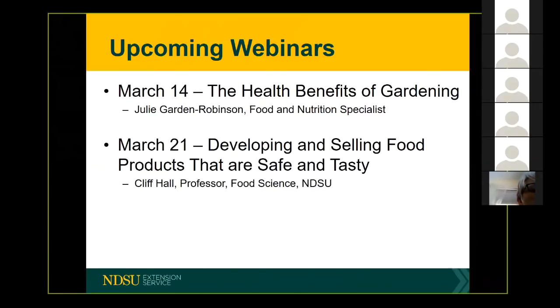Next week, I will be your speaker and I'm going to tell you a little bit about the health benefits of gardening. It's kind of fun — I've learned a lot in the process of creating the presentation. I think you might enjoy it and it's going to make you want to do even more gardening.